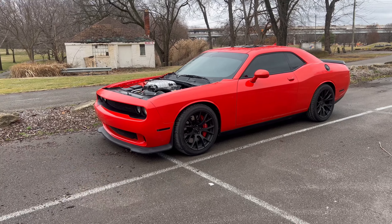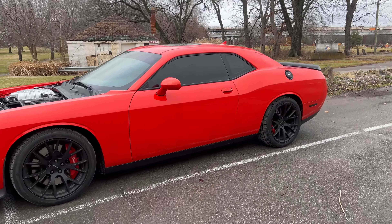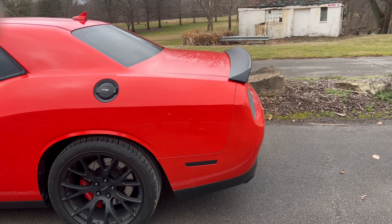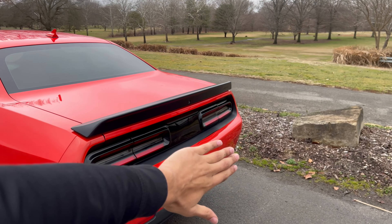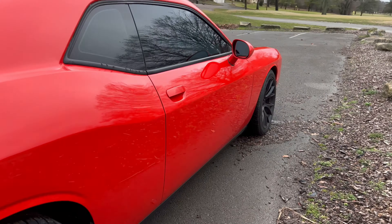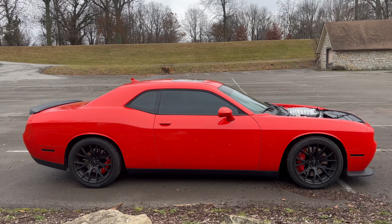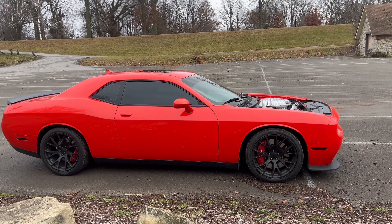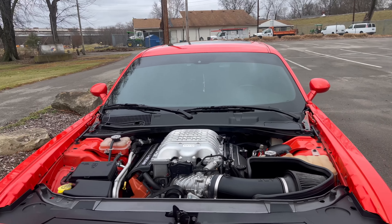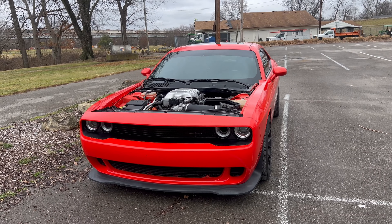I just decided to pop out for a second, just let y'all see the car. I still got it — it ain't go nowhere. Y'all probably thinking it's gone, but no, I still got it. Let me show y'all around this joint. No tag — can't get no tags on it. Yeah, the car is still here.